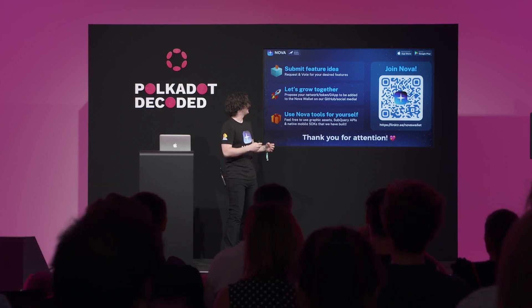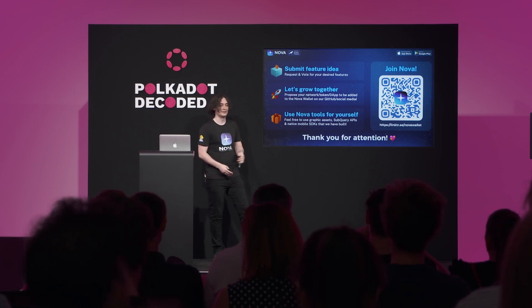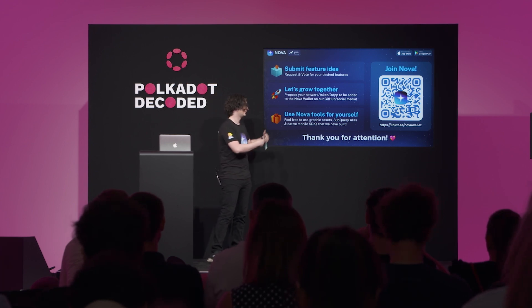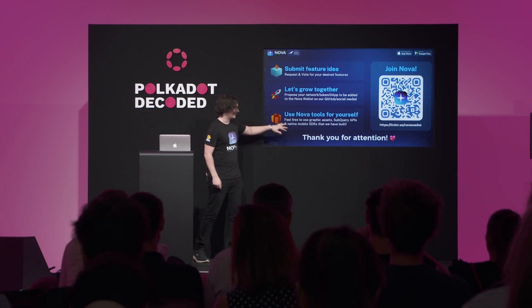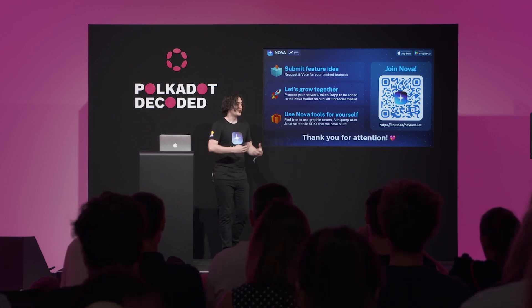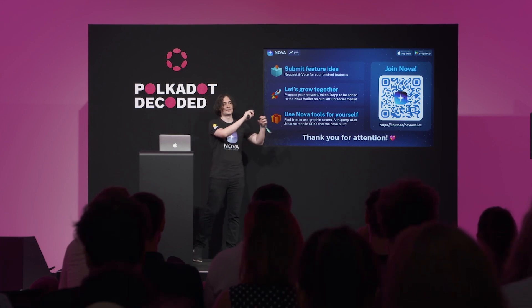If you're a builder in the ecosystem, you can submit your network to the Nova Wallet GitHub — if approved and merged, in less than five minutes your network will be available to all Nova Wallet users. You can also contact us directly. Additionally, we've open-sourced native SDKs for iOS and Android, and design assets in Figma so you can use all the icons to make your app prettier.